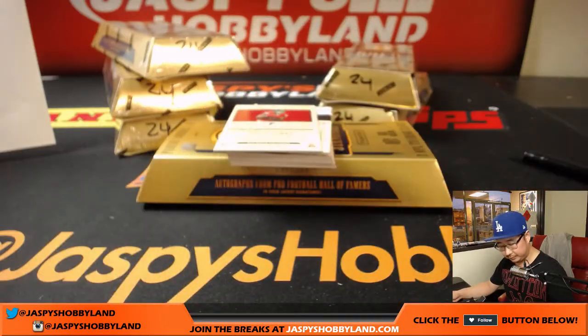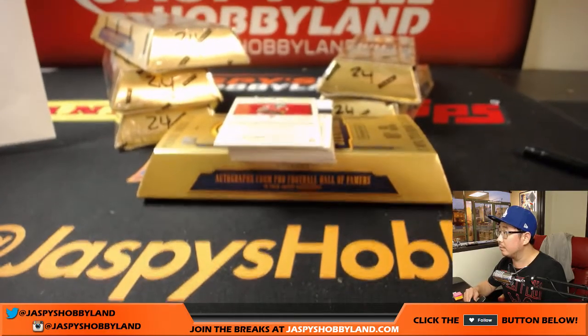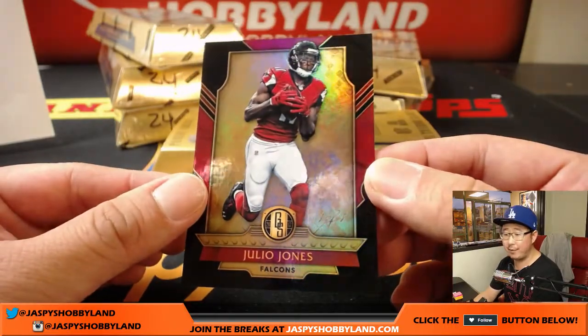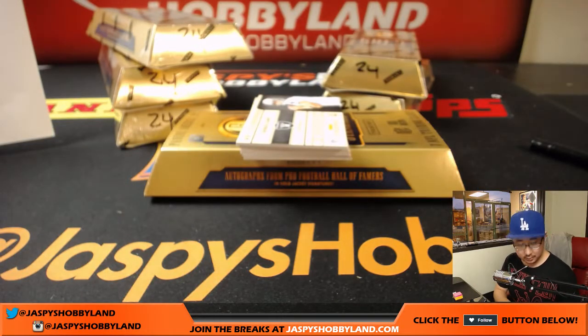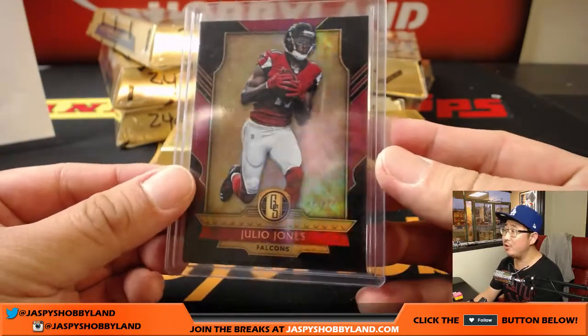Brandon LaFell for the Bengals. Let's adjust the camera a little bit here. Julio Jones, one of one for the Falcons — Michael Zima, look at that. One of one base card. Julio! Michael Zima Jr. with a Julio Jones one of one.